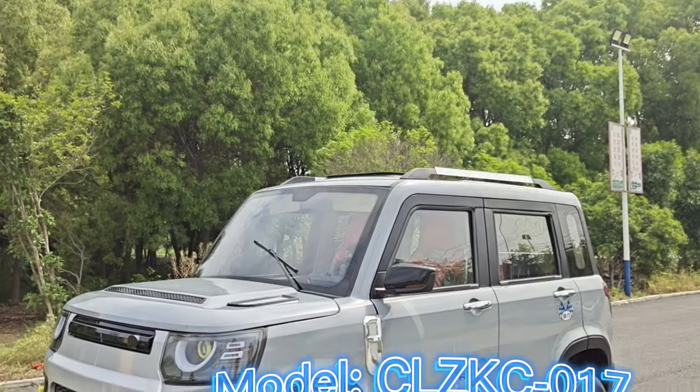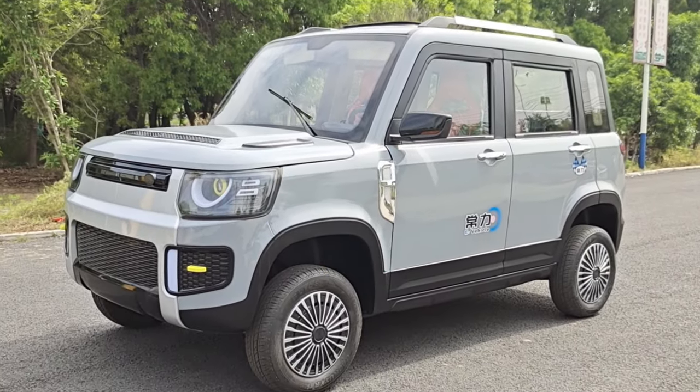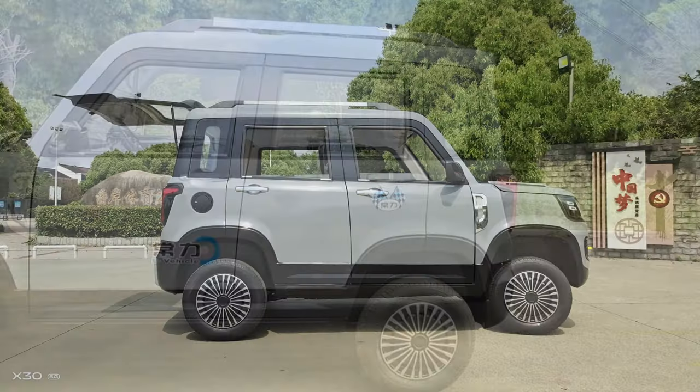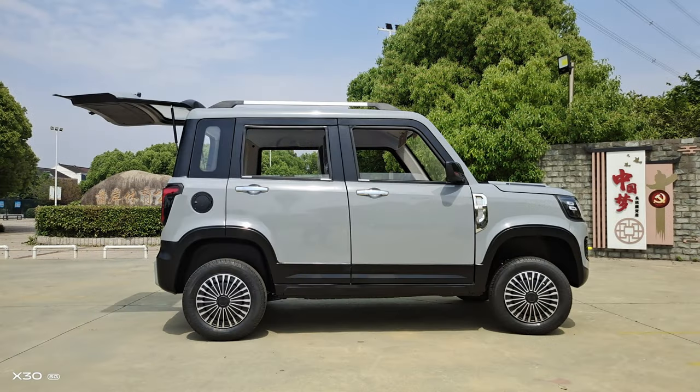Today I would like to introduce you to one of our new models. Its appearance looks very dominant in fashion. It has 5 doors and can sit 4 to 5 people.